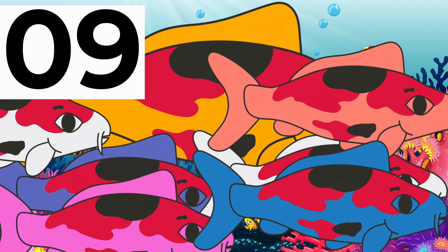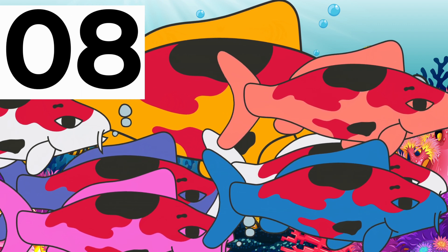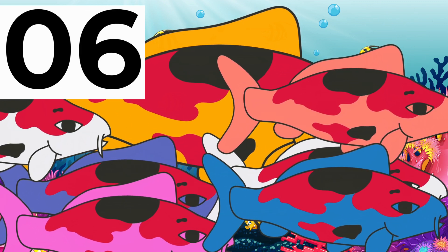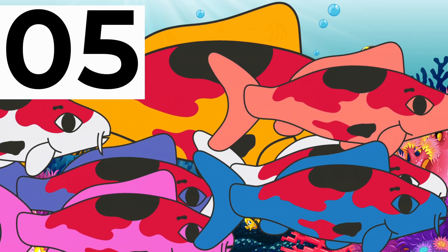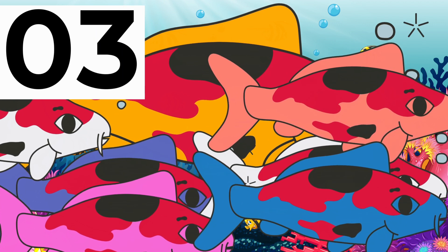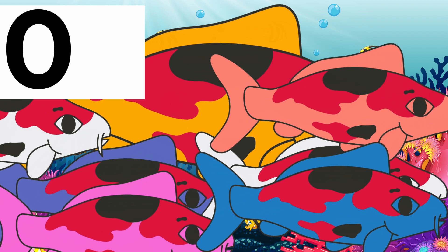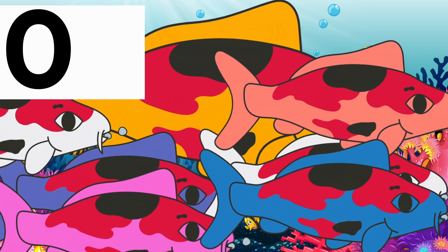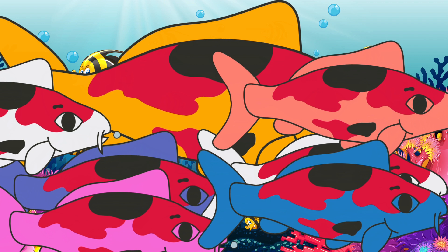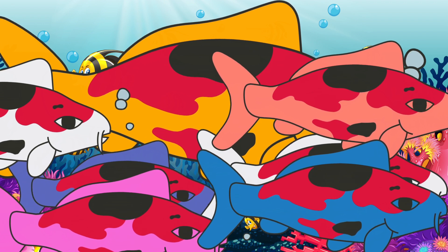Can you find the purple fish? Where is the purple fish? 4, 3, 2, 1, 0! There is the purple fish — behind the pink one!